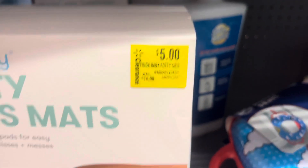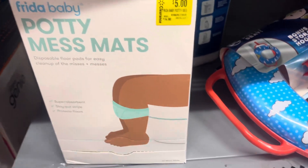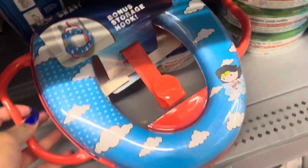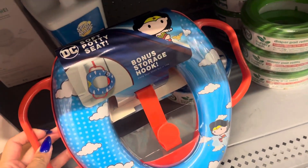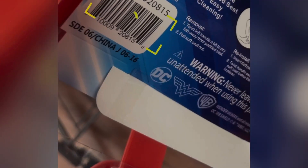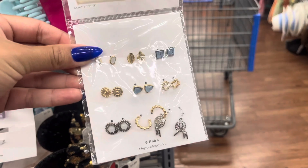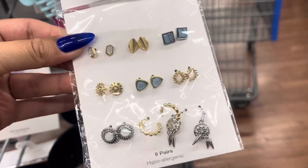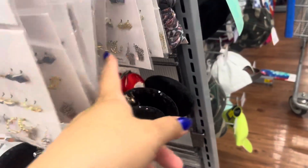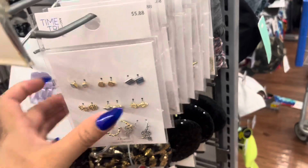I saw these on clearance for five dollars — they were fifteen. Let me give you a barcode. Also, this toilet seat right here is on clearance and at this location it is three dollars and eighty cents. I am still finding dollar jewelry — this one right here is only one dollar and they do have a lot of them at this location. See, all of those are one dollar, so check the jewelry section for sure.